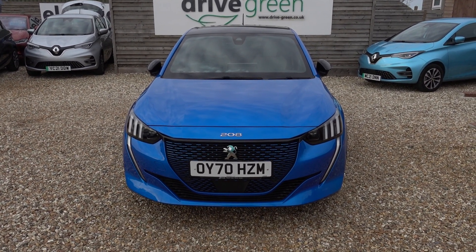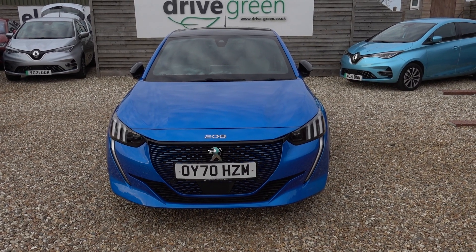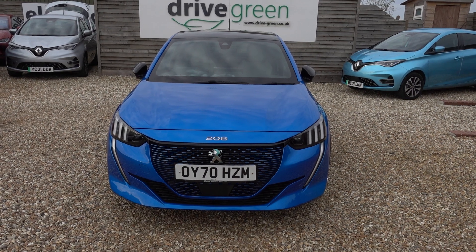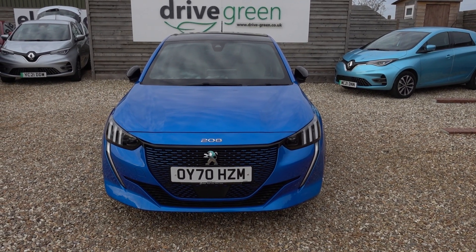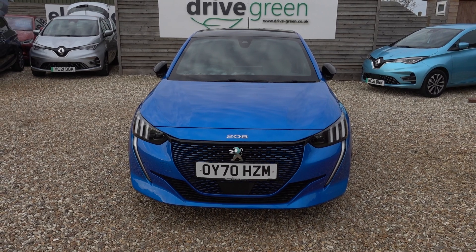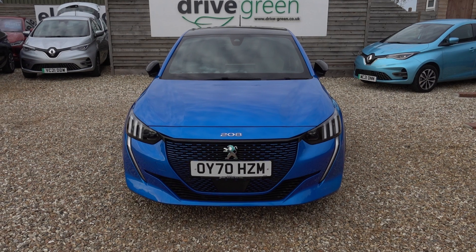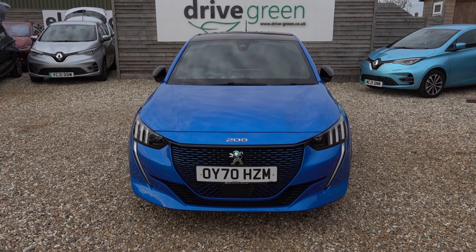And there you have it. If you're after a used e208, this is a fantastic example — perfect condition, very very low miles, nice high spec as well, doesn't really get much better than this. This car is here on the forecourt ready for a test drive, alternatively we can deliver this car straight to your home. Thank you very much for watching — be sure to watch our e208 videos on our website and our YouTube channel. Hopefully you'll find those helpful and hopefully we'll speak to you soon.